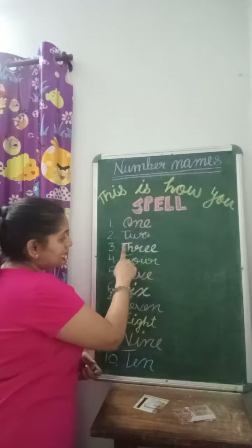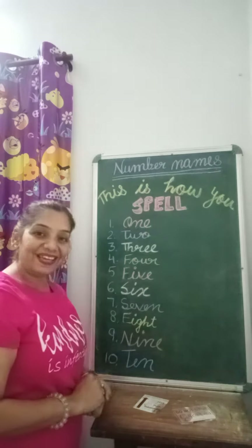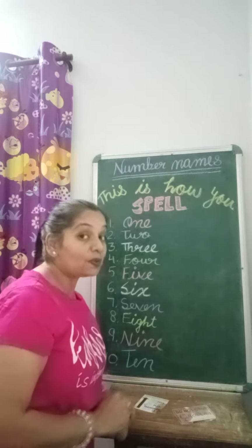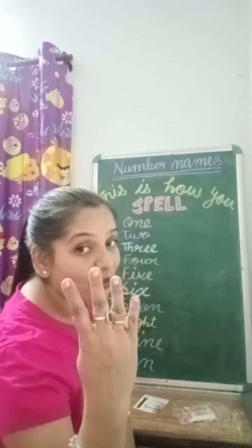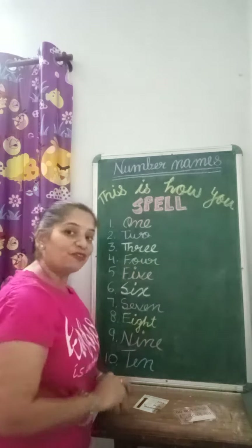This is how you spell three: T-H-R-E-E, 3. This is how you spell four: F-O-U-R, 4.